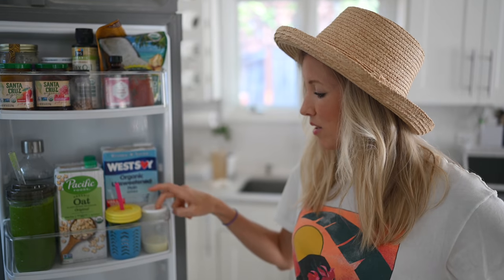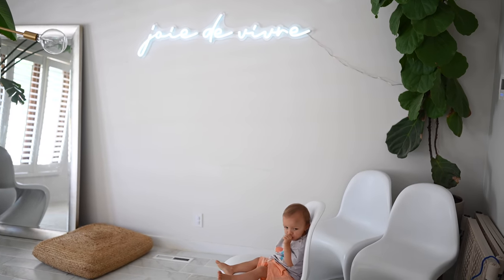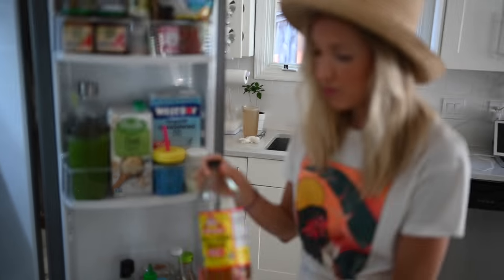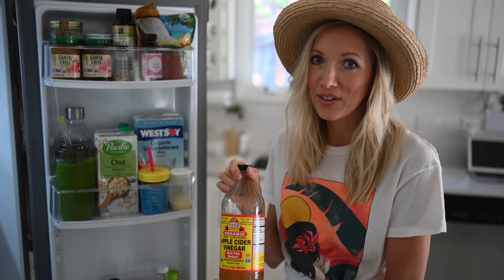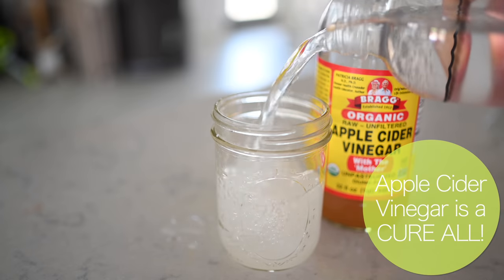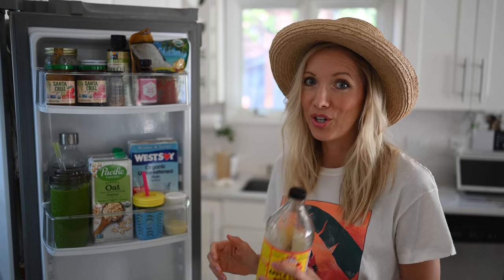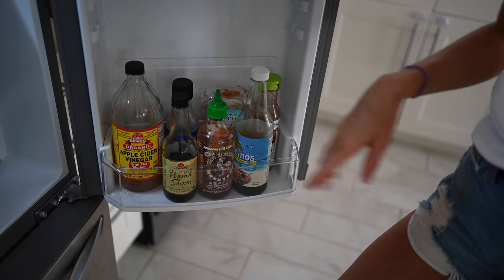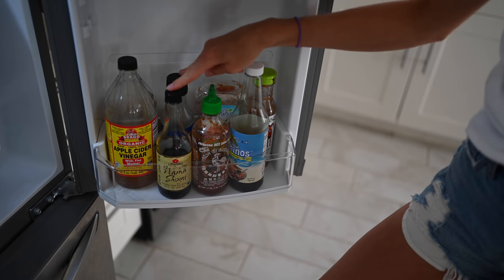Max's green smoothie — the little bit he didn't finish from breakfast. And then pumped milk: if I don't have enough from my session for the day to freeze it, I'll keep it in the fridge and add it to Max's meals or smoothies. On the bottom shelf: apple cider vinegar, which we go through phases of. A simple trick — if you don't like the taste in plain water, add a splash to carbonated water and it tastes like kombucha. The rest of these are just condiments: organic ketchup and a couple of different types of soy sauce.